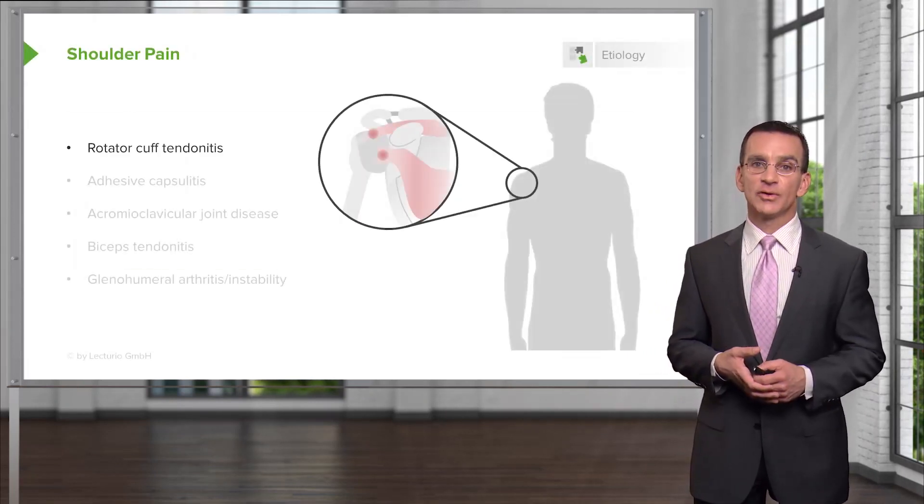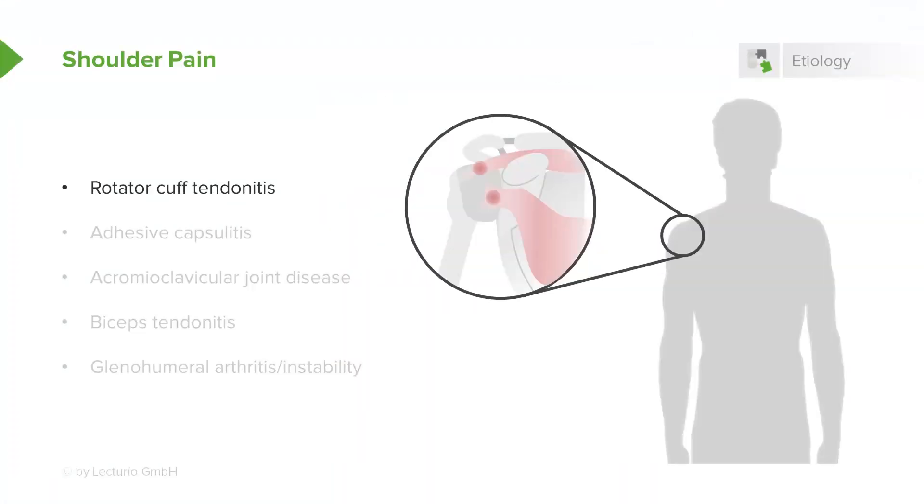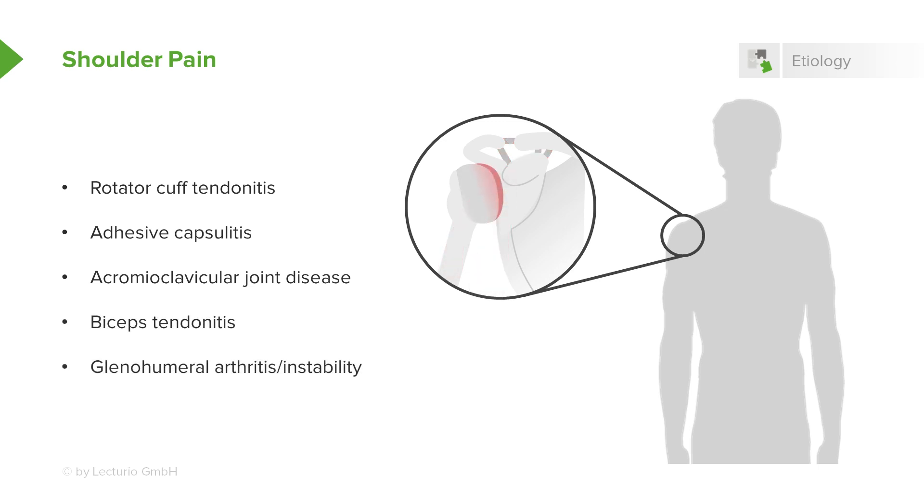The major causes of shoulder pain to consider in primary care include rotator cuff tendonitis, adhesive capsulitis, acromioclavicular joint disease, biceps tendonitis, and glenohumeral arthritis or instability. Those six account for the vast majority of cases in my practice.